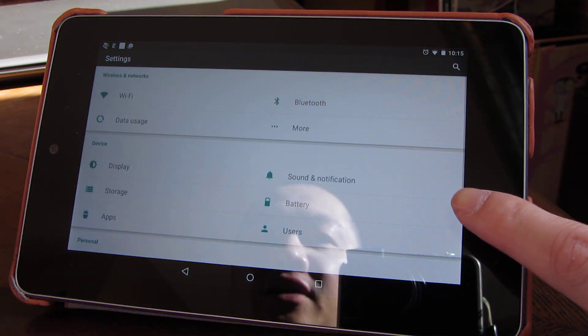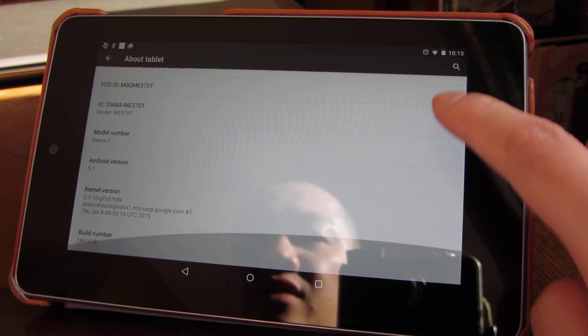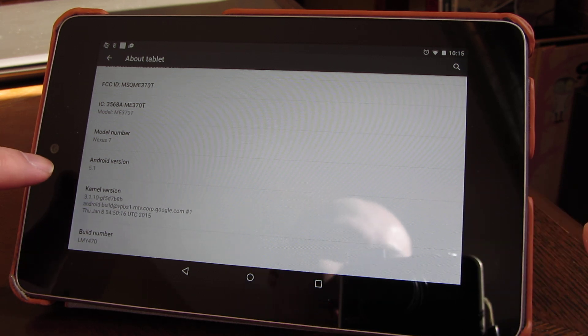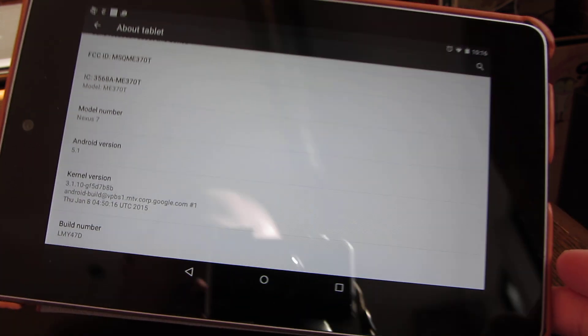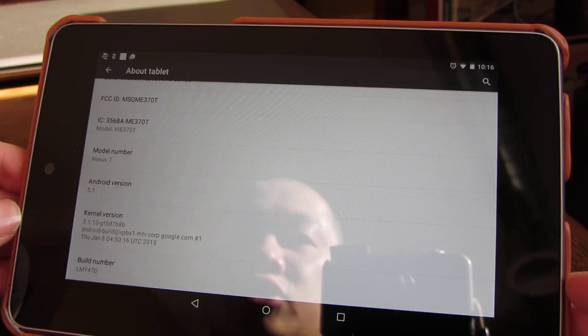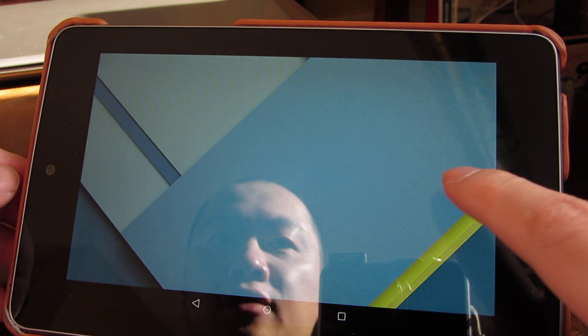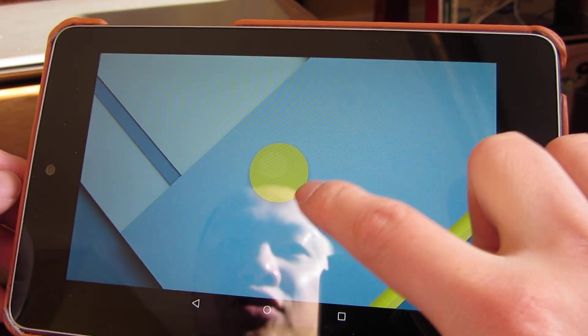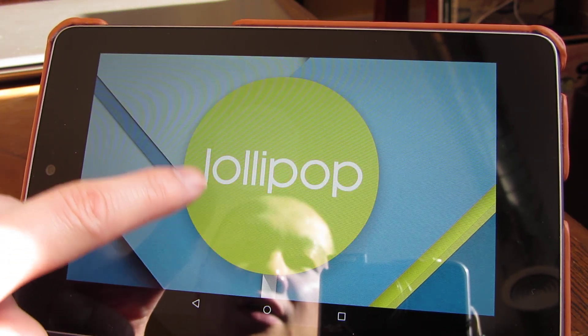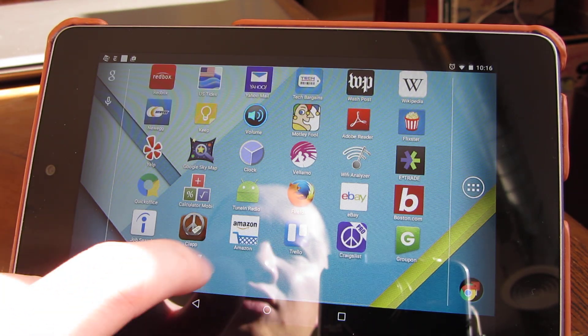There's an Easter egg here that I want to show you that shows it's Lollipop 5.1. You'll see over there it says Android 5.1, which is great. So if I tap here, you'll see it enters this special screen, and if I tap some more — this is Lollipop. That's one of the Easter eggs.